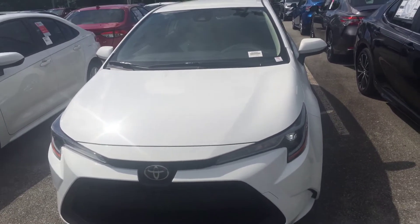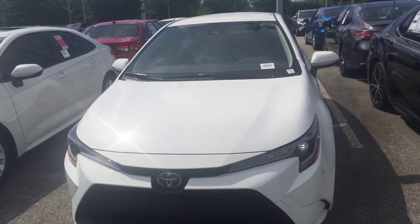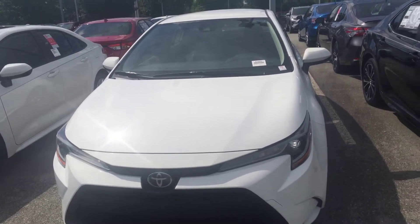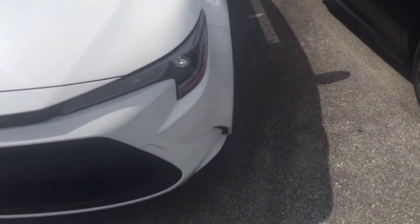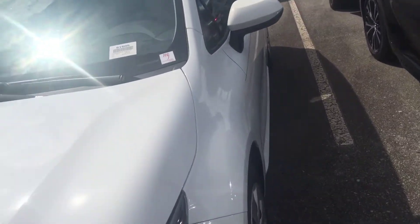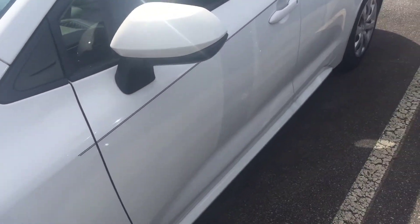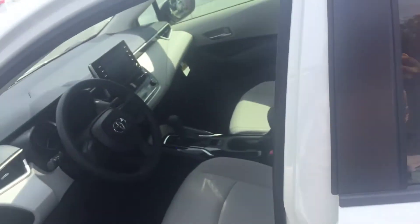Hi, this is Christian over at Marc Jacobson Toyota. I just want to hop on here and show you the new redesigned 2020 Corolla — this is the LE edition. You have a lot of great features, including these lovely headlights, and then you also have this beautiful white color, which is one of the many colors that we have on our lot.